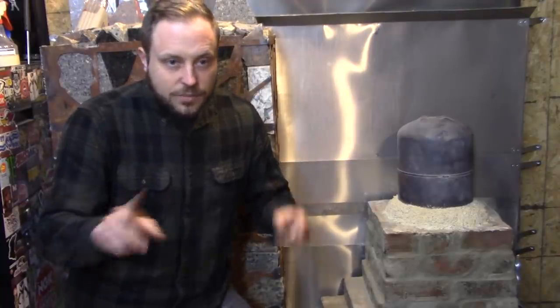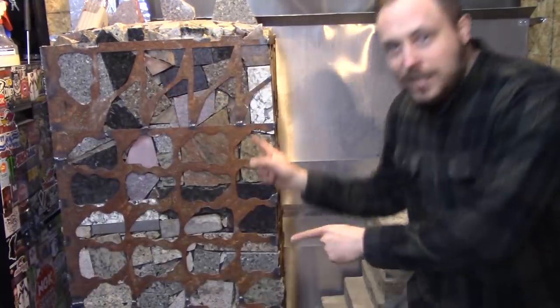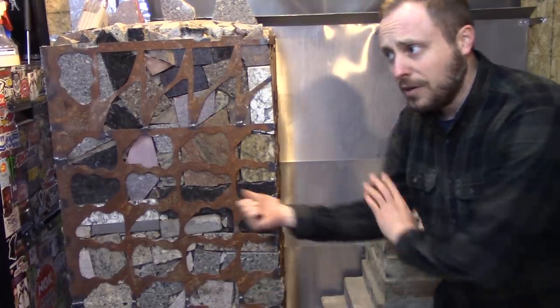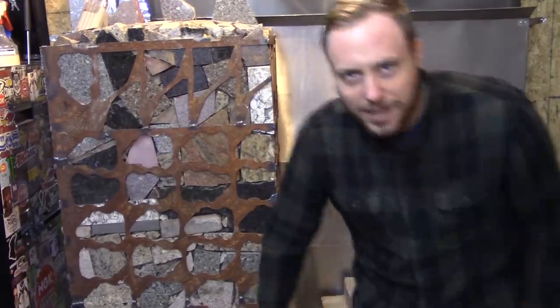That's it for this one. I had to split this video into two parts because building these two things took forever. Next time you get to see me make that, which has a huge amount of science inside of it and it took forever because of that. Patreon link in the description — sub and all that. I'll see you next time.